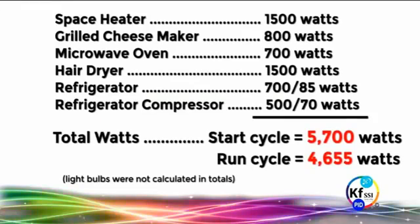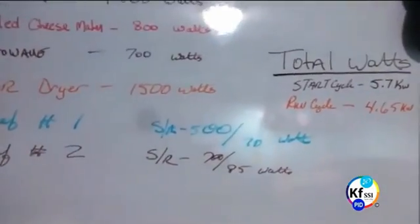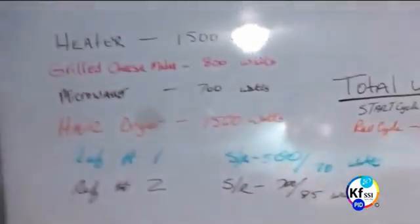You can see the things which are there: a heater, a real cheese maker, a microwave, an air dryer, a refrigerator, a refrigerator compressor. Total wattage: 5.7. Run cycle: 4.65 kilowatt.